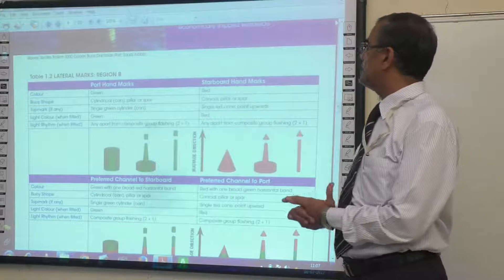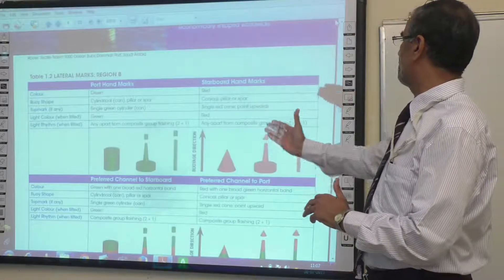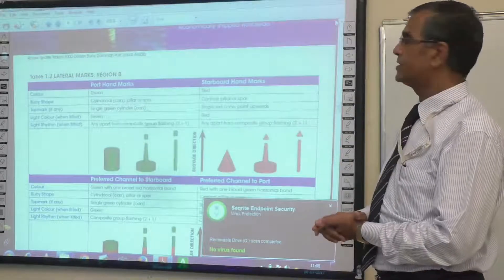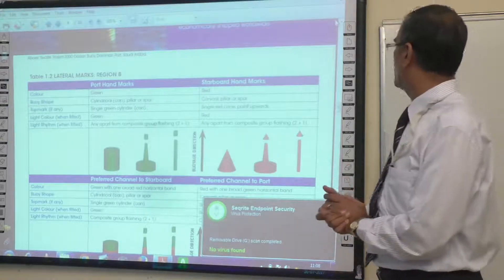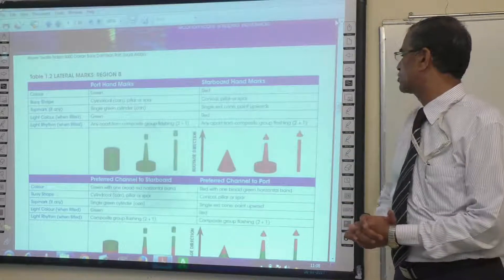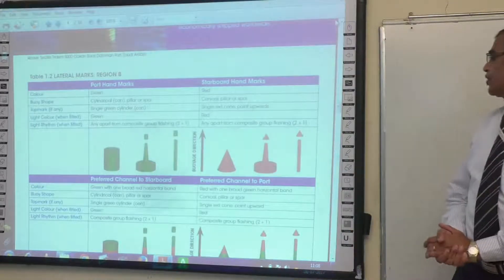Now lateral marks of Region B — it is just the opposite to Region A. The port hand buoys are green in colour. The buoy shape is a cylinder, pillar or spar. The top mark is a single green cylinder, and the light when fitted is green flashing. The light rhythm is any apart from the form of 2+1. The starboard hand buoy is a red conical buoy with a single red cone pointing upwards, and the light flashing is any apart from 2+1. The preferred channel to starboard is green with one broad red horizontal band.